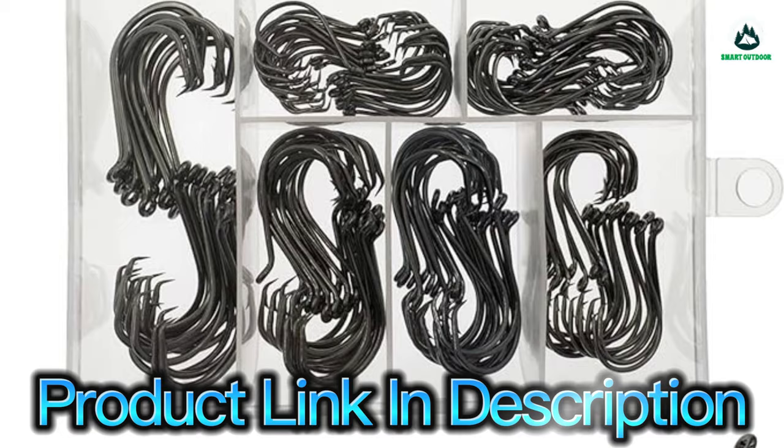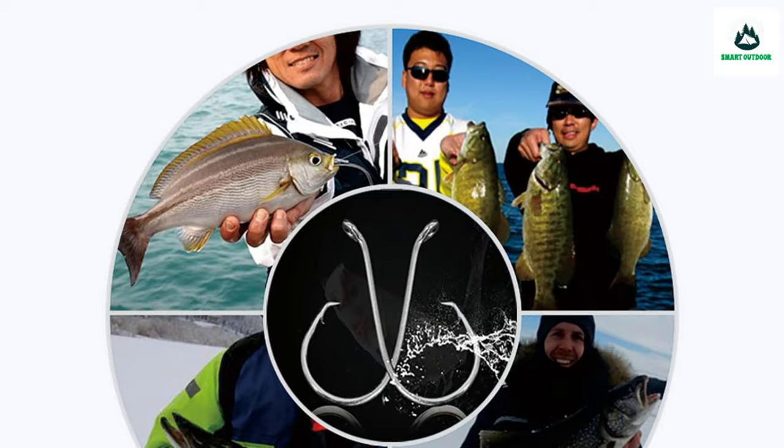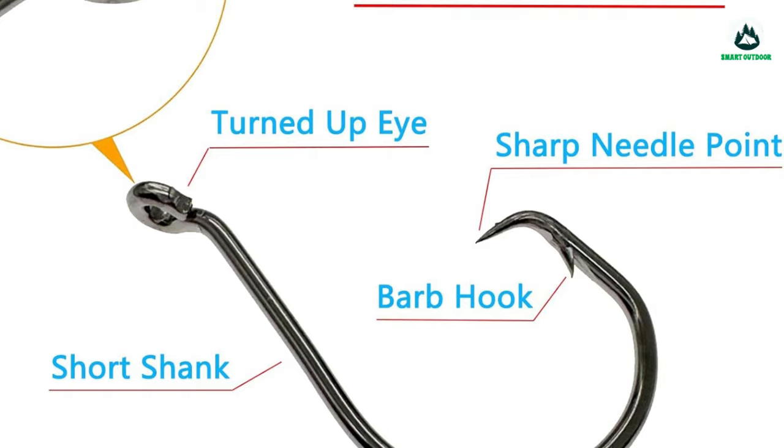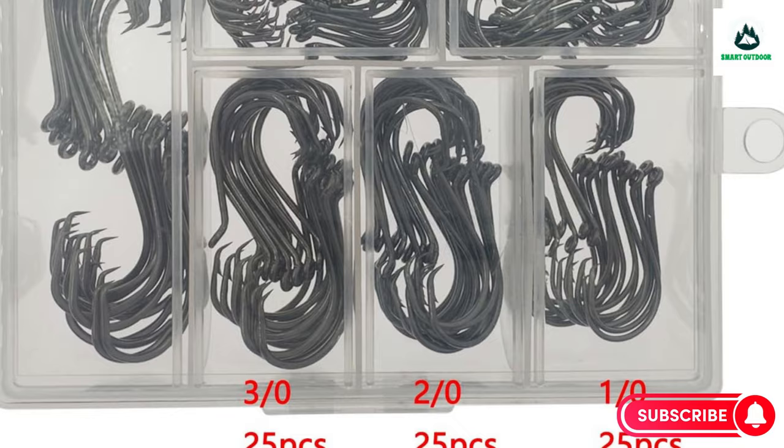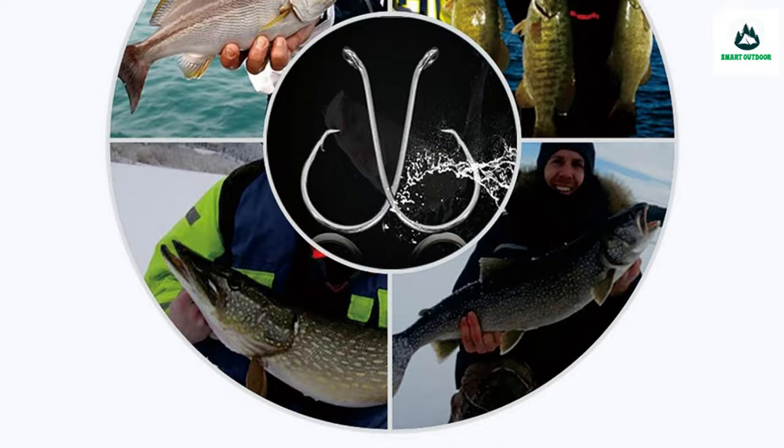Besides octopus hooks, these can also be used as eagle claw circle hooks, catfish hooks, trout hooks, and saltwater fishing gear suitable for catching a variety of fish in freshwater and saltwater. High quality materials — fish hooks made of strong carbon steel with mechanically ground hook points for better penetration, with barbs to help catch prey. Good rust resistance in fresh and saltwater as well. 100% satisfaction guarantee — very sharp, please be careful and keep away from children. Contact AFMOF's team for any issues.